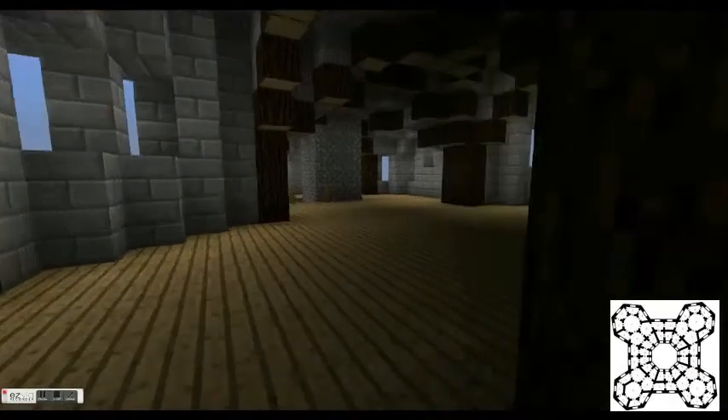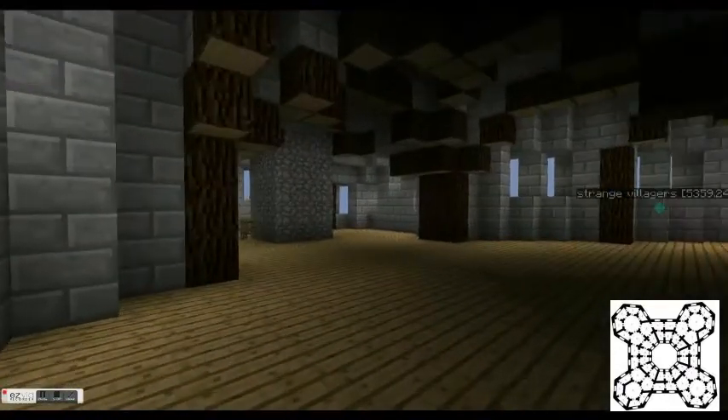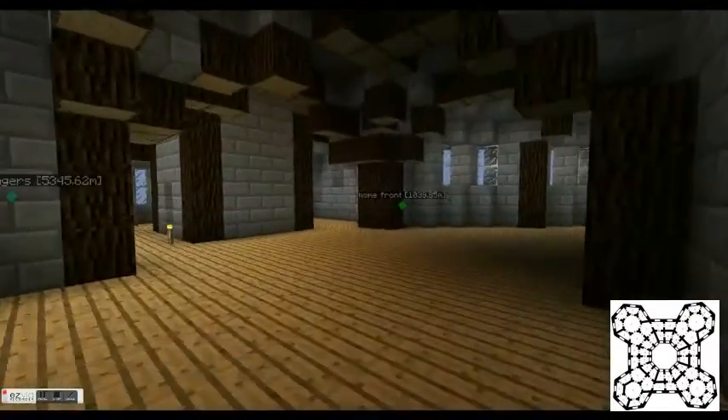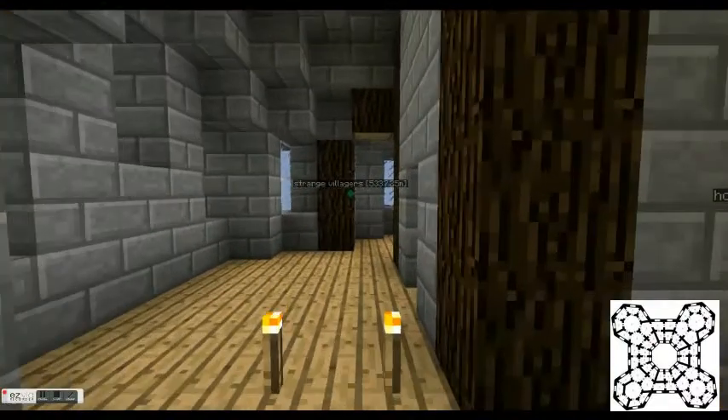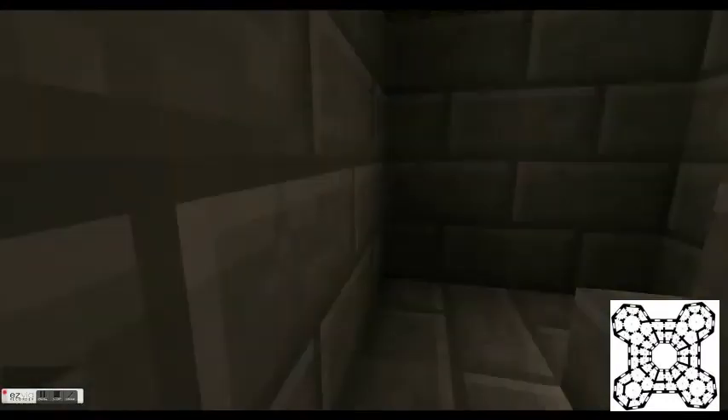This would be the scriptorium where the monks would be sitting and writing the books out. I didn't get into putting any of the set dressings in because of the change in the update. The stairwell up to the scriptorium itself — this would be the main one that's looked after by the librarian and his assistant.